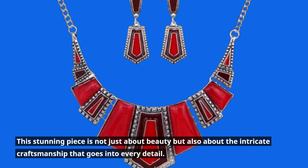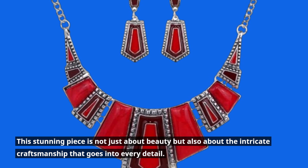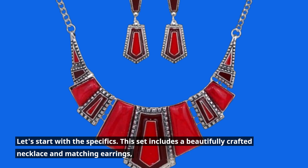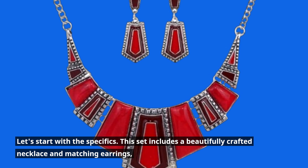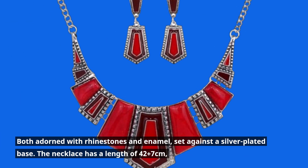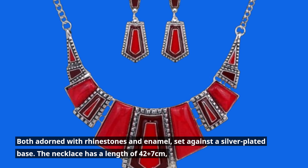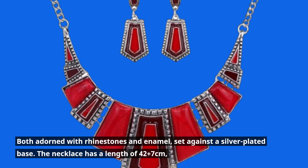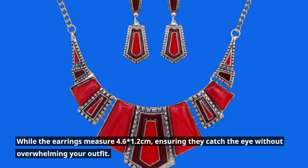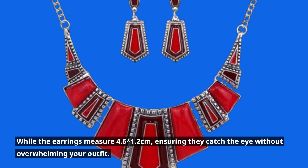This stunning piece is not just about beauty but also about the intricate craftsmanship that goes into every detail. This set includes a beautifully crafted necklace and matching earrings, both adorned with rhinestones and enamel, set against a silver-plated base. The necklace has a length of 42 plus 7 centimeters, while the earrings measure 4.6 × 1.2 centimeters, ensuring they catch the eye without overwhelming your outfit.